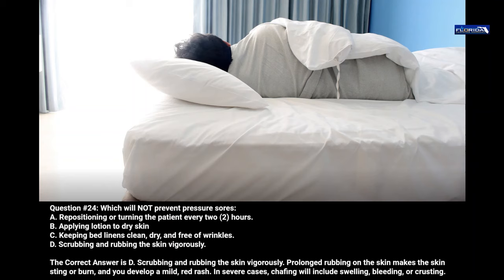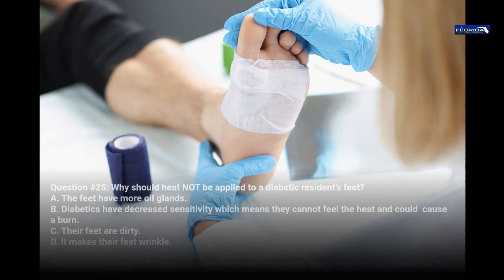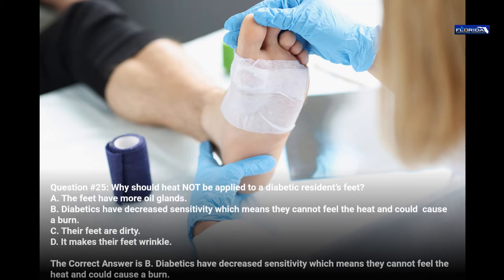Question 25. Why should heat not be applied to a diabetic resident's feet? a. The feet have more oil glands. b. Diabetics have decreased sensitivity, which means they cannot feel the heat and could cause a burn. c. Their feet are dirty. d. It makes their feet wrinkle. The correct answer is b. Diabetics have decreased sensitivity, which means they cannot feel the heat and could cause a burn.